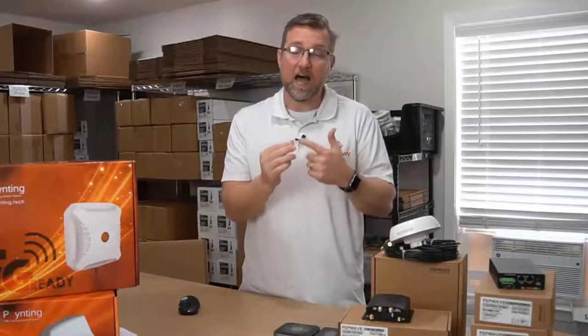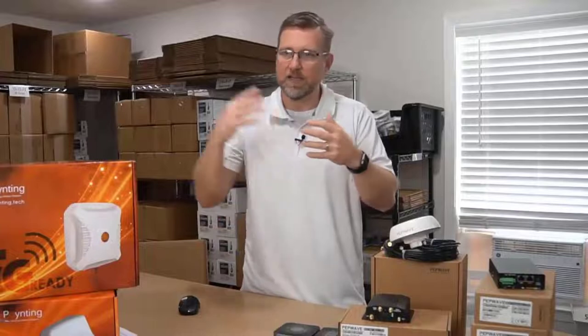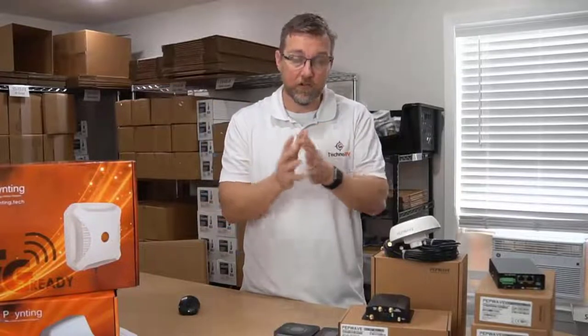Hot failover - since we just talked about failover, I'll talk about that first. Hot failover means that if you have that activated and you're on a dual modem PepWave, or connected to campground Wi-Fi - in other words, you have multiple sources to the internet available within one device.